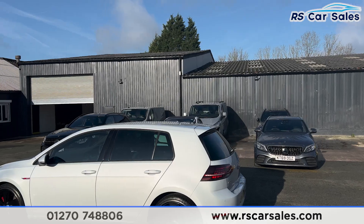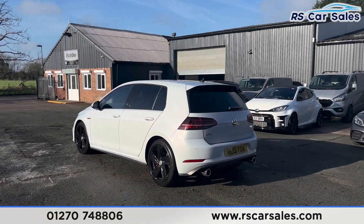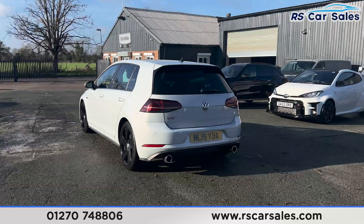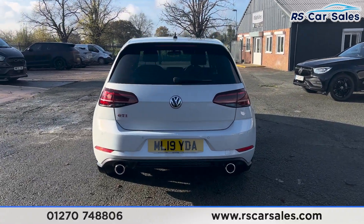Up top you can see we have the shark fin antenna and the rear spoiler. We have front and rear parking sensors with a visual display inside, and round to the back we have the dual exit exhaust and GTI badging on the left.